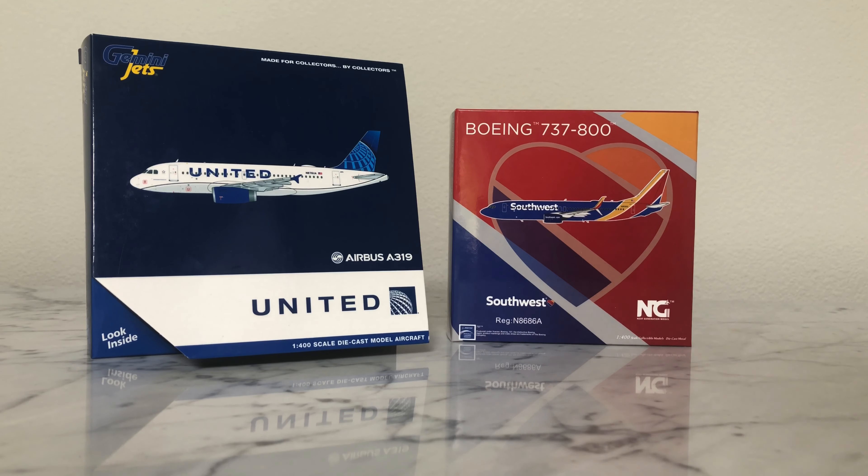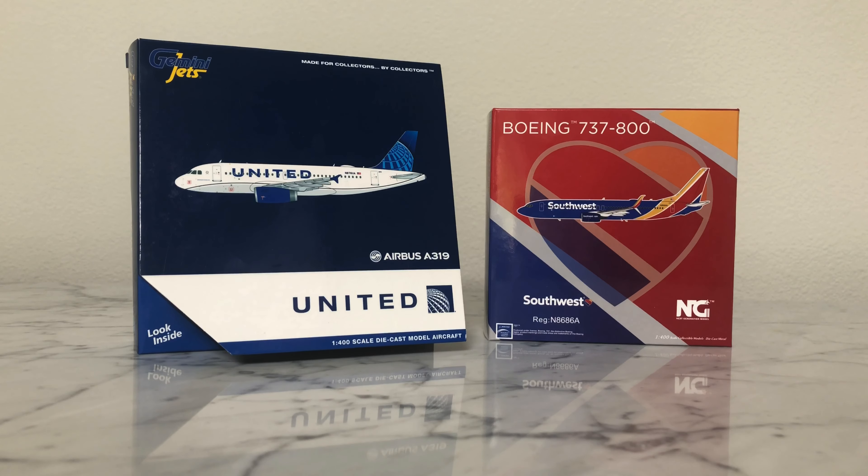Hey everybody, welcome back to another video and I hope you are having a great day today. Today continues our unboxing series where we're going to be unboxing a lot of planes for our airport update that's coming out mid to early July. Today we have two fantastic models, and one could possibly be my new favorite model plane in my collection. So this is very exciting, let's get into it.